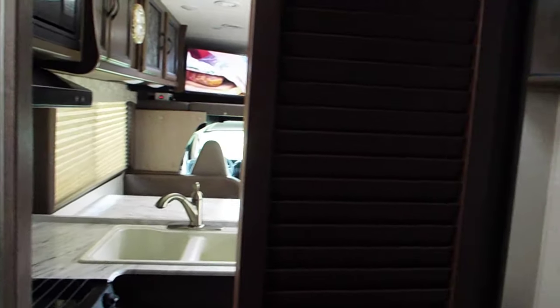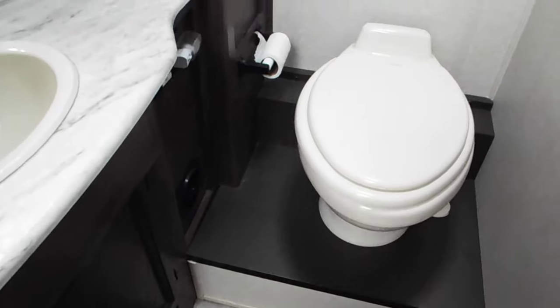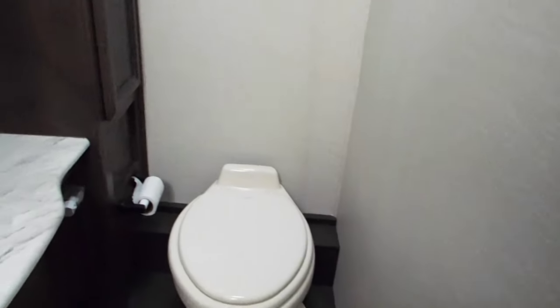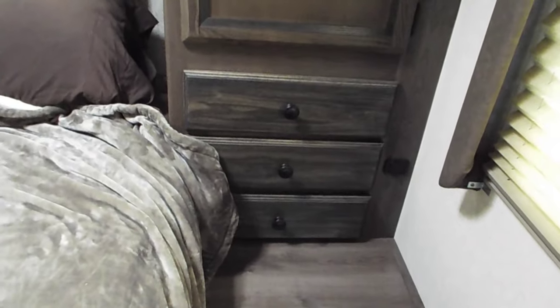Nobody can see inside the motorhome anyway. It's especially nice at night because you have one of your main heater vents in the bathroom area — so why have the door closed all the time when you can have the heat going everywhere? The bedroom has been converted to three drawers instead of just one, which was basically a third of the size. I don't know why they build them that way — really silly.